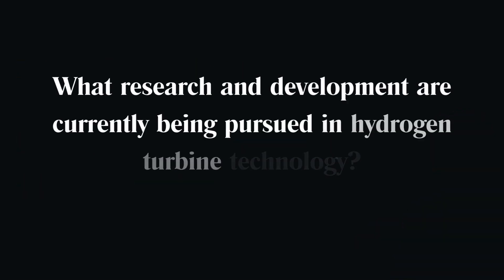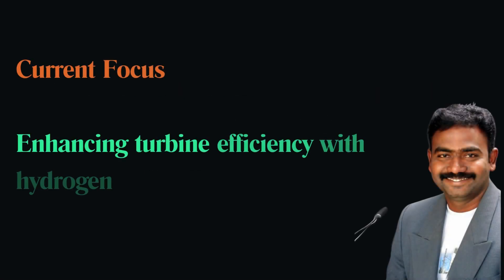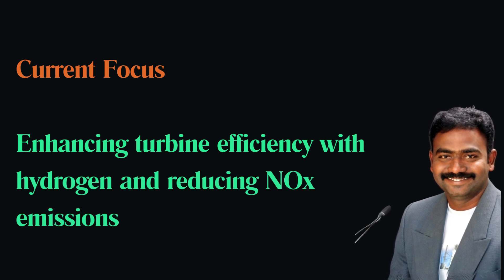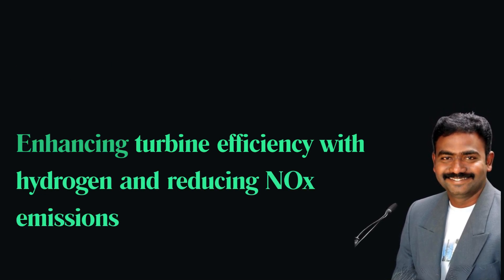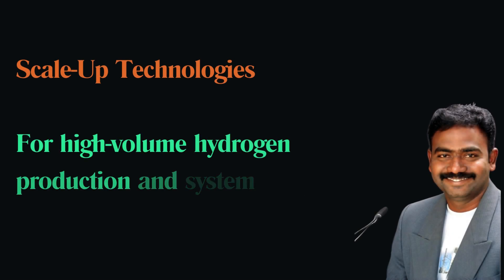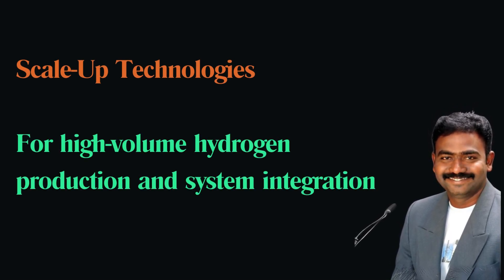What research and development are currently being pursued in hydrogen turbine technology? Current research focuses on enhancing turbine efficiency with hydrogen, reducing NOx emissions through advanced combustion techniques, and scaling up technologies for high-volume hydrogen production and integration into existing energy systems.